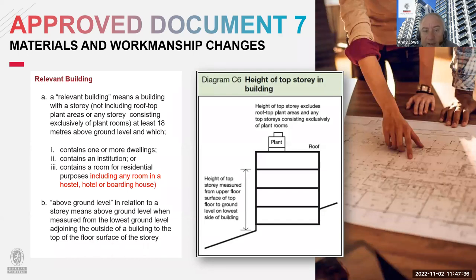There is now very clear guidance on what is defined as height. It now includes, marked in red, a room in a hostel, hotel or boarding house. At 18 metres plus, measured from the lowest part to the top floor excluding the roof, you would expect non-combustible or limited combustibility to A2 classification.